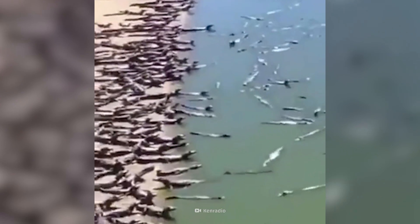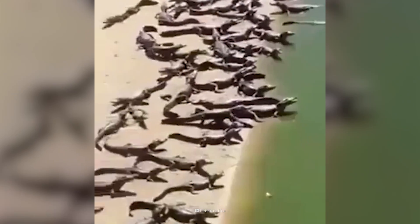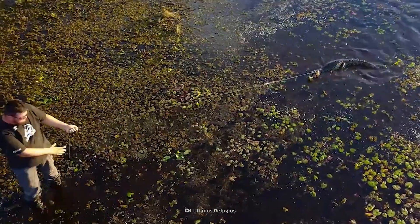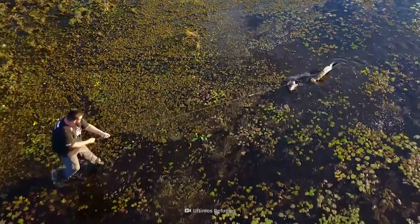Have hundreds of these bathing beauties taken over this Brazilian riverfront? After looking at those teeth, you might want to relax poolside instead. It looks like caimans have invaded.